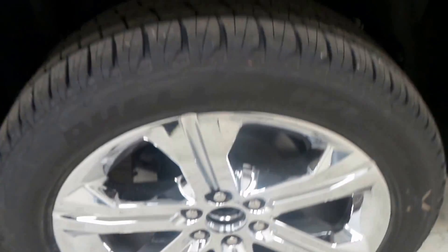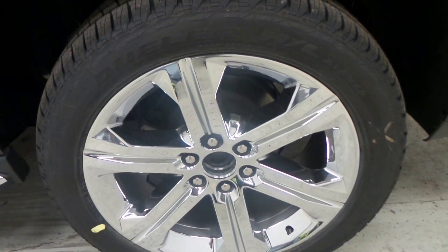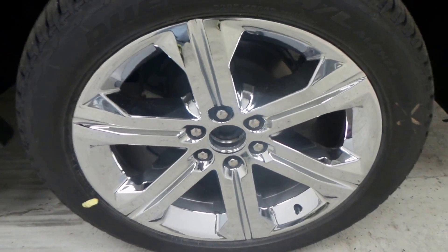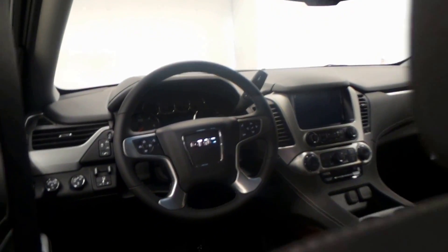Lots of options on here. Here's the specialty — it's got the Bridgestone Dueler tires on 22-inch chrome rims. Massive, but it looks so cool. There's the back seat: all cloth interior, front sporty third row seating.